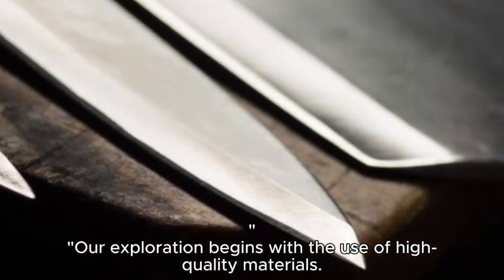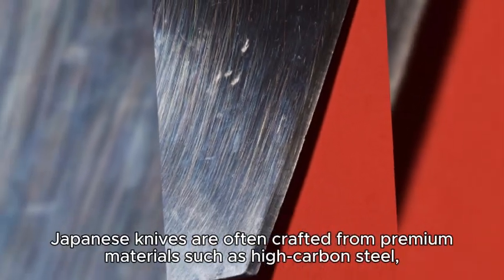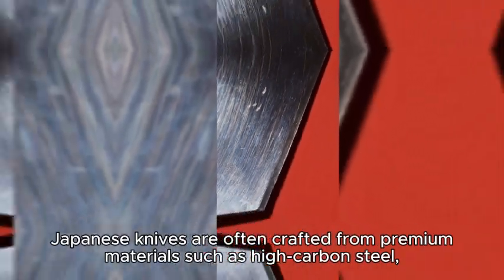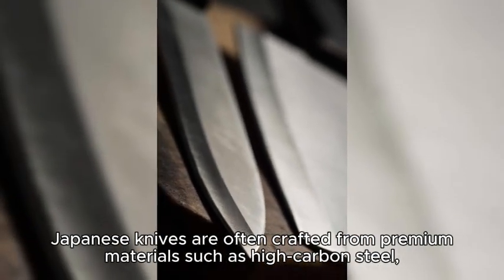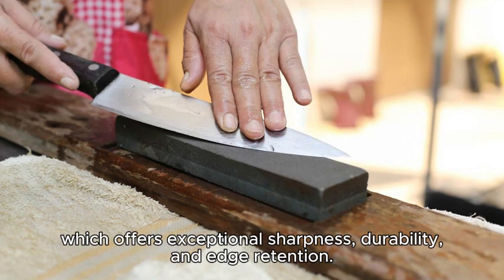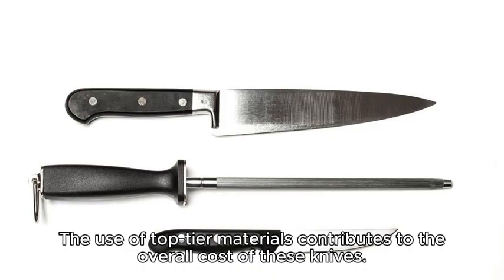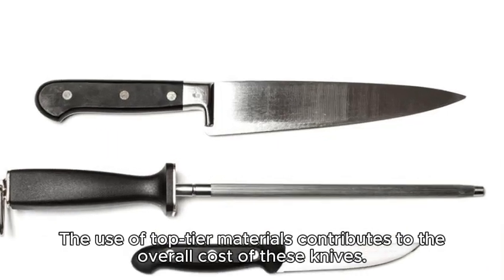Our exploration begins with the use of high-quality materials. Japanese knives are often crafted from premium materials such as high-carbon steel, which offers exceptional sharpness, durability, and edge retention. The use of top-tier materials contributes to the overall cost of these knives.